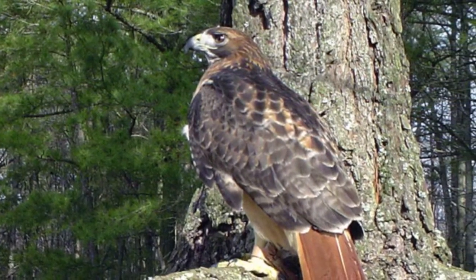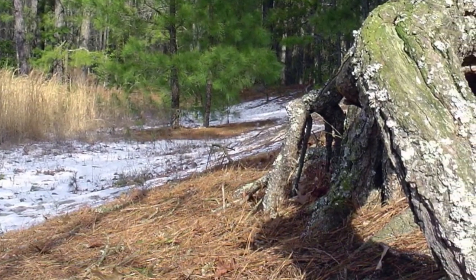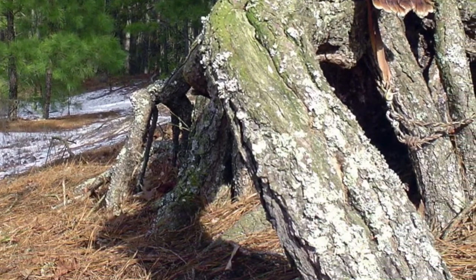A handsome female red-tailed hawk was included. She had a wing injury and was missing the primary feathers on her left wing. I had asked her handler if she could be moved to a nearby tree that had caught my eye. It was a loblolly pine with an interesting root system that jutted from the ground.